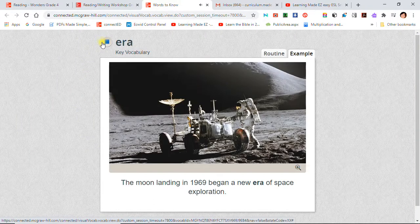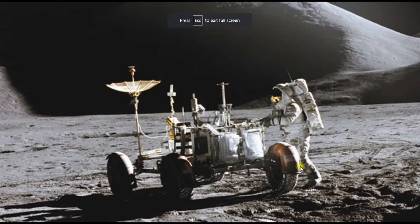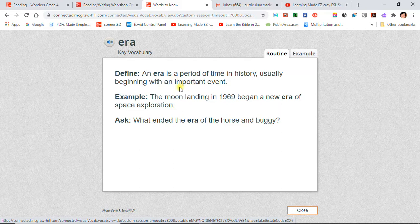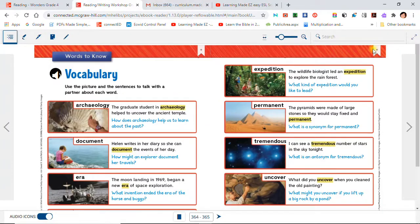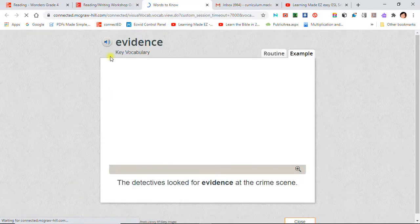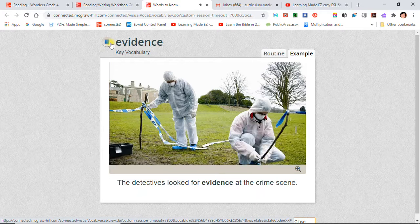Era: The moon landing in 1969 began a new era of space exploration. Evidence: Detectives looked for evidence at the crime scene.